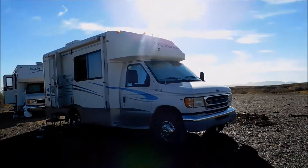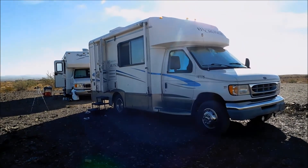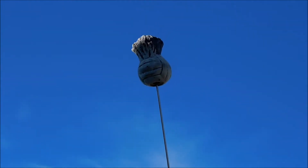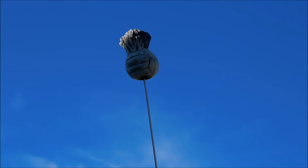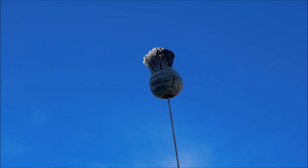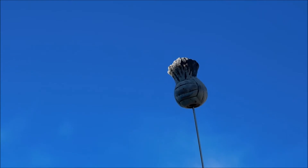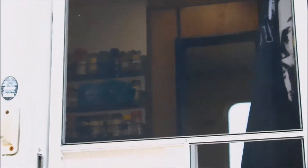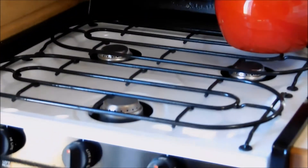This is Tina's vehicle — we're gonna go see it right now. Tina named her vehicle Wilson, after the volleyball in the movie Cast Away. She's got a volleyball up there with what looks like a mohawk on its head. Alright, we're ready to go inside! There's her kitchen — she's got a microwave, a stove, a nice sink, nice cupboards and cabinets.